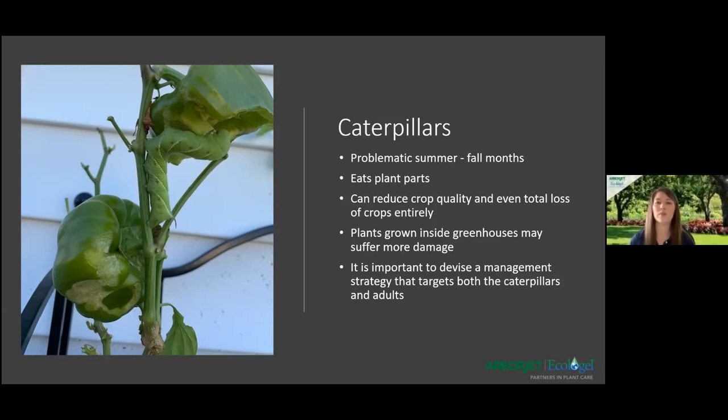With caterpillars, how they get into your greenhouse is through your vents. That's why they're mainly problematic during the summer and fall months. They can reduce crop quality and even cause total crop loss, as you can see here. During the summer and fall months, moths can enter greenhouses through the doors, vents, and side walls and lay eggs that hatch into caterpillars. These caterpillars have chewing mouthparts and will feed on a huge variety of plants. Herbaceous plants such as annuals and perennials located outdoors are especially susceptible to attack.